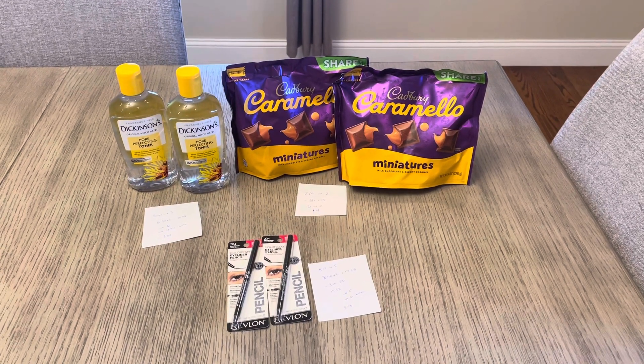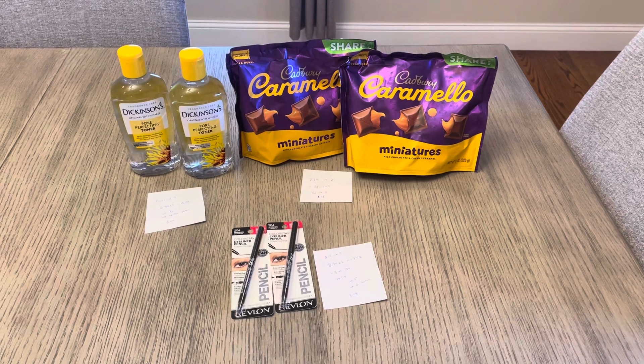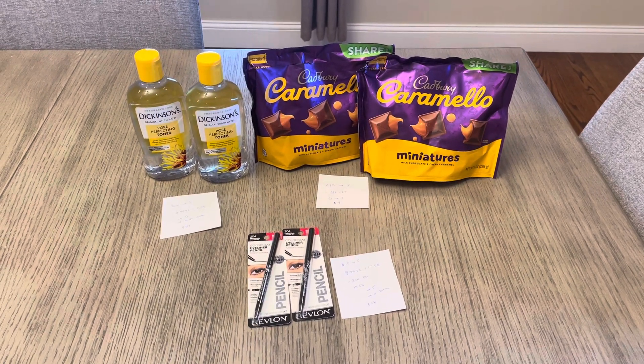Hey guys, it's Lisa with a few CVS deals for the week of February 25th. I don't necessarily think any of these deals are really that great, but I had extra bucks that I had to roll over, and if you're in the same boat, these are some things that you could possibly do.